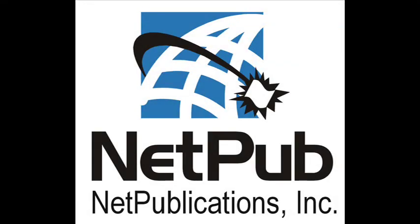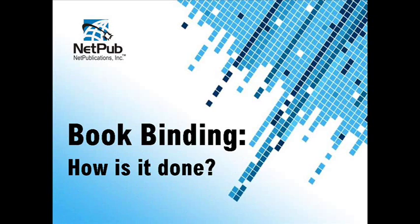By Net Publications. At Net Publications there are several book binding options available to you. This short video will show you how each of these binding options helps create a professional finished product.